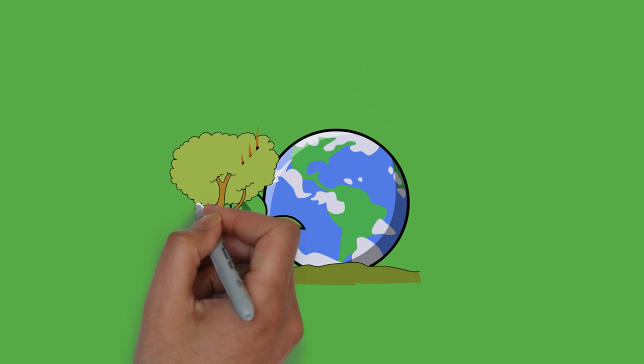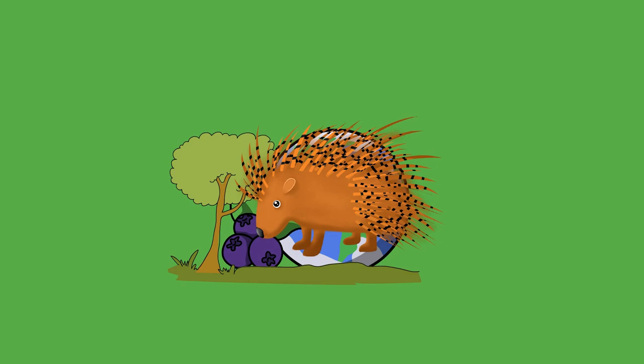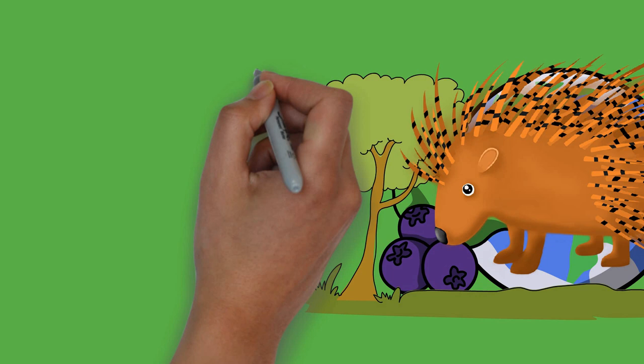The largest species of porcupine is the third-largest living rodent in the world after the capybara and beaver. The Old-World porcupines live in Italy, Asia, western and southern Africa, and most of Africa. They are large, terrestrial, and strictly nocturnal.